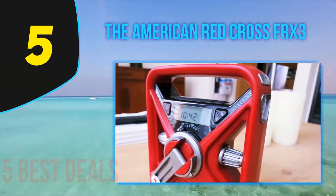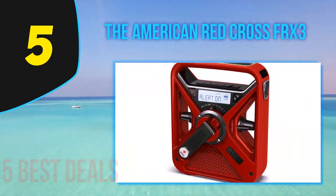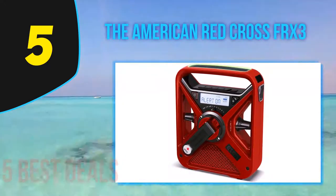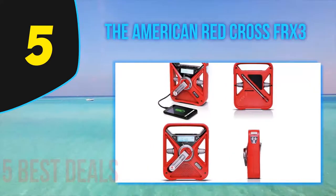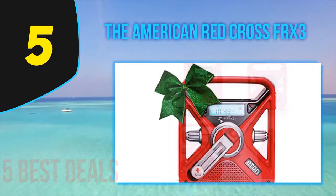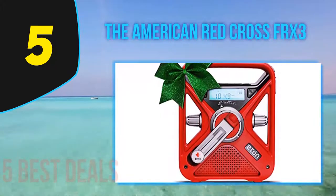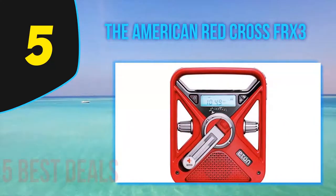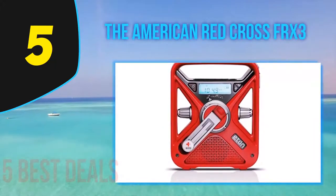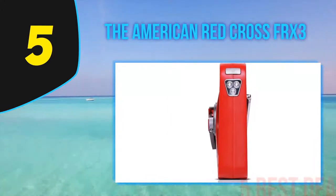It boasts a multitude of charging options, including solar power and many other ways. This radio comes with AM and FM bands, important for listening to various stations. It can also access all the NOAA weather stations, which makes it even more useful. You can be sure it will help you learn of important weather events at all times. You also get the option of toggling the alert function, which allows the unit to make emergency reports once released.